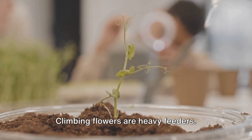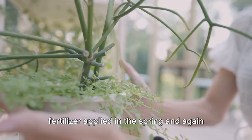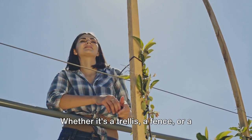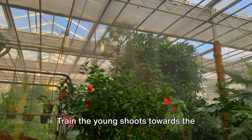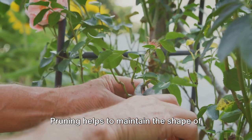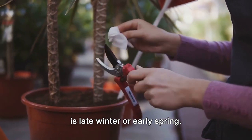Let's move on to feeding. Climbing flowers are heavy feeders. They need a balanced, slow-release fertilizer applied in the spring and again in mid-summer to boost their growth and blooms. Now, on to support. Climbers need something to climb on. Whether it's a trellis, a fence, or a wall, make sure it's sturdy. Train the young shoots towards the support structure, tying them gently with soft twine. Pruning is also essential. Pruning helps to maintain the shape of your climber and encourages more flowers. For most climbers, the best time to prune is late winter or early spring.